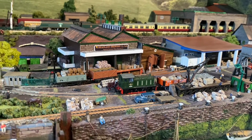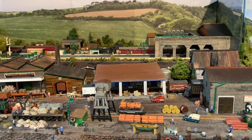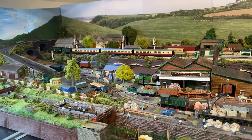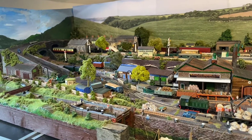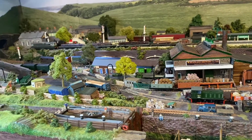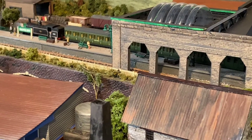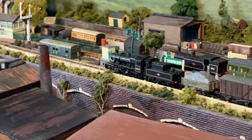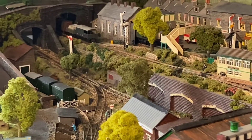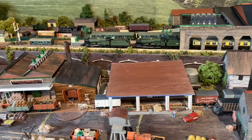Now let's take a look at some typical train movements. First, a Battle of Britain Pacific heads through non-stop with a train for Weybridge, followed by a D65XX Crompton rushing by with a train of logs. And a stranger in the camp — an Ivette Mogul with a mixed freight headed for Weybridge. Special working from Penzance to Exeter, headed by an ex-Great Western Manor and a Grange.